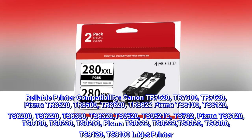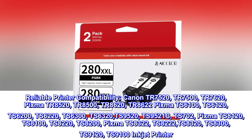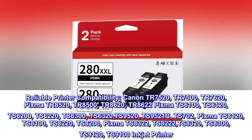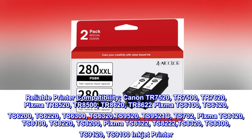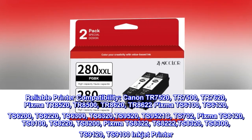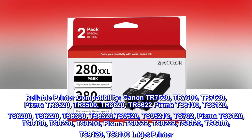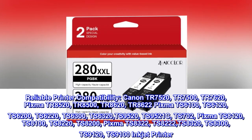PIXMA TS 6100, TS 6120, TS 6200, TS 6220, TS 6300, TS 6320, TS 9520, TS 9521C, TS 702.